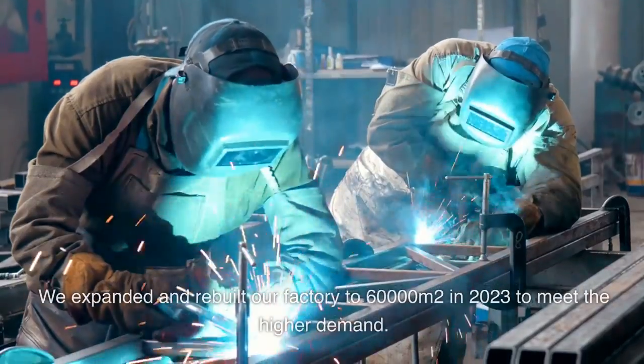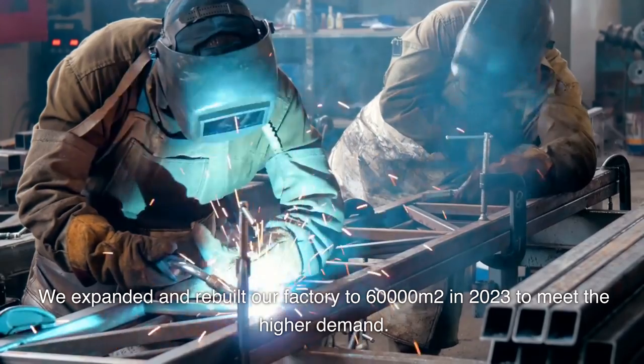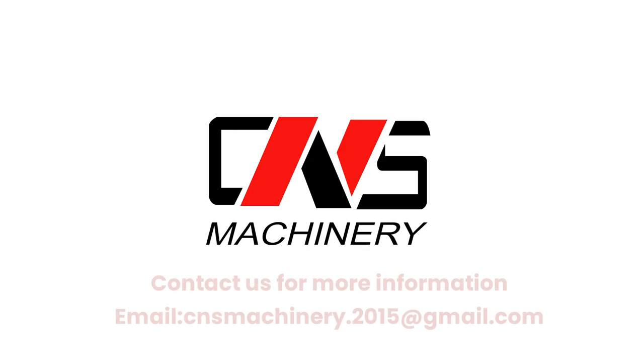We expanded and rebuilt our factory to 60,000 square meters in 2023 to meet higher demand. Contact us for more information — email: cnsmachinery.2015@gmail.com.